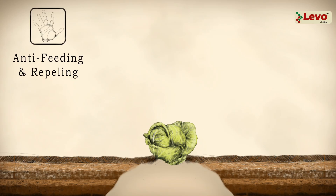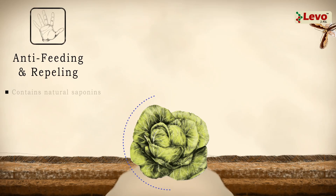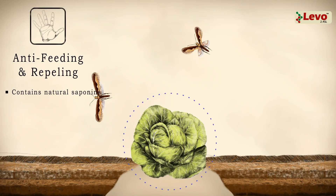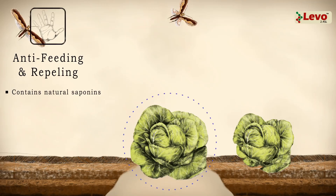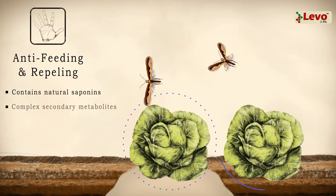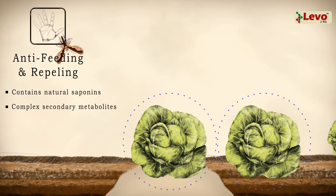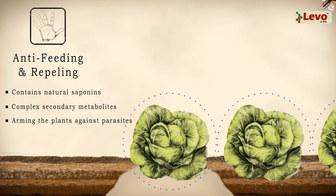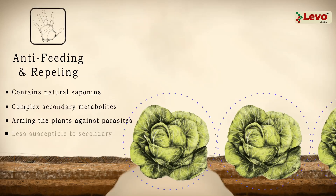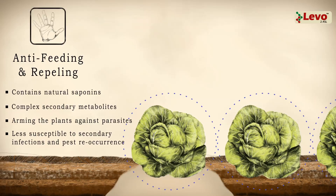Laveau's additional anti-feeding and repelling characteristics are attributed to the natural saponins it contains. One final and unique trait is its complex secondary metabolites. These act as a defense against microbial pathogens and invertebrate pests, effectively arming the plants against parasites. Laveau 2.4 SL not only protects plants, but makes them less susceptible to secondary infections and pest re-occurrence.